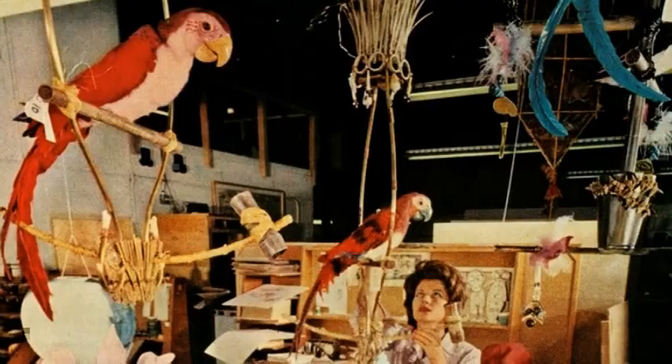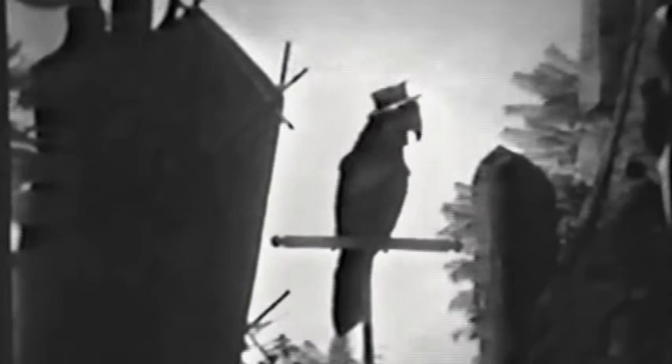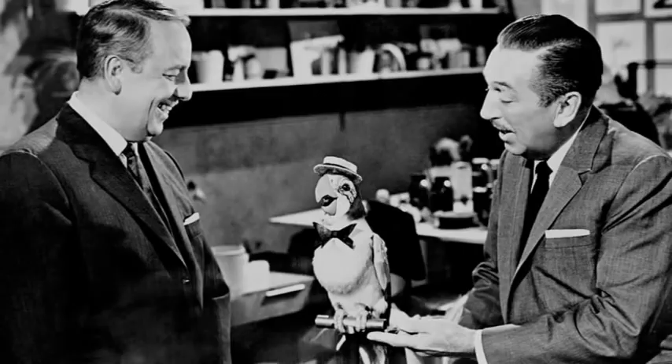At the time, these audio-animatronic birds were a new form of technology. There was no guarantee that guests would enjoy a colorful talking bird bobbing its head and flapping its wings, so Walt placed a test barker bird named Juan at Adventureland's entryway. The crowds billowed with curiosity and blocked visitors from entering the land. It was then that Walt knew that his flock of singing birds would be a huge success.